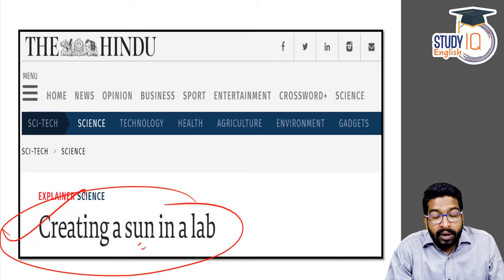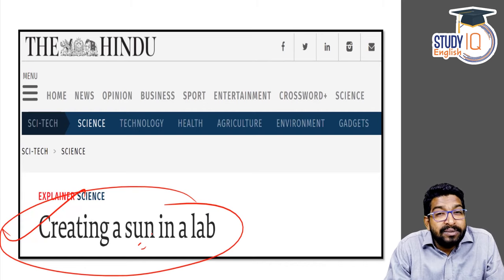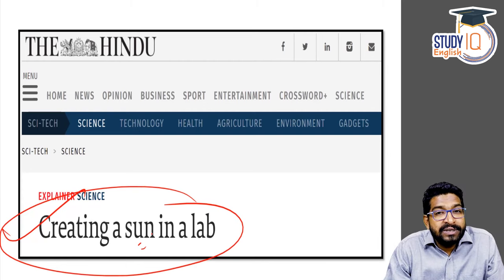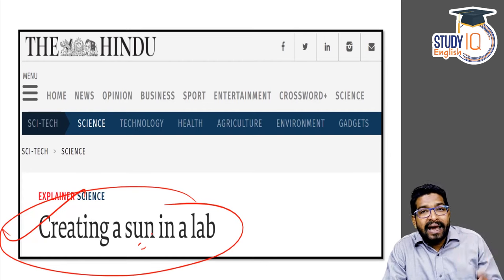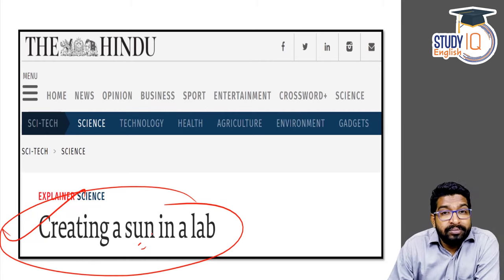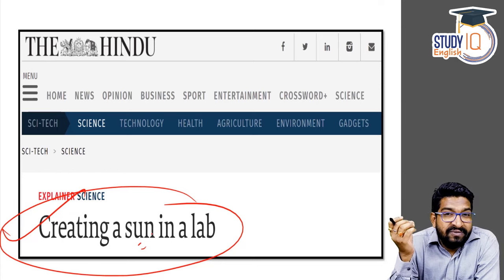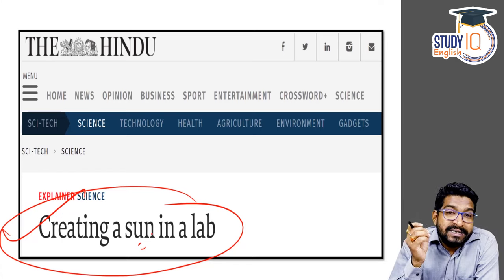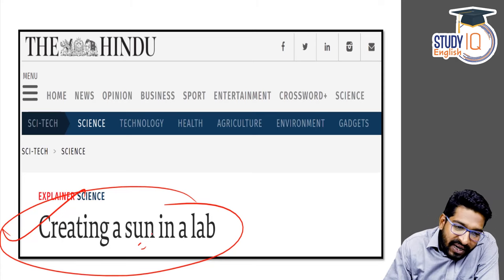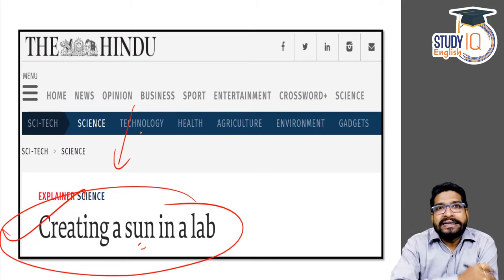We have all studied in school that the ultimate source of energy on earth is the sun. The sun continuously gives us heat and light. But where is that energy coming from? In the sun, which runs at a very high temperature, there is a sustained thermonuclear fusion reaction going on, because of which it is giving us heat and energy. And now we are trying to replicate this on earth itself.